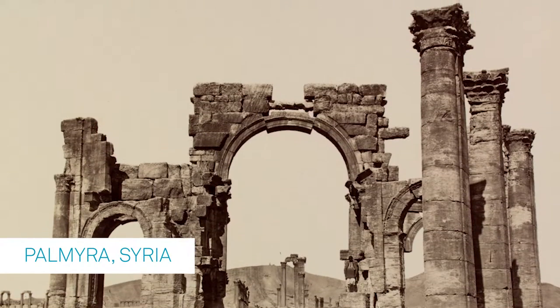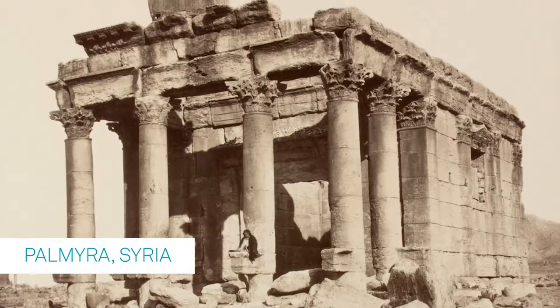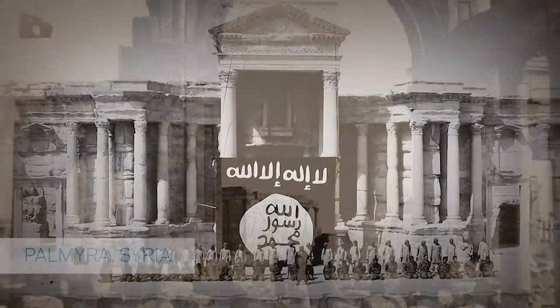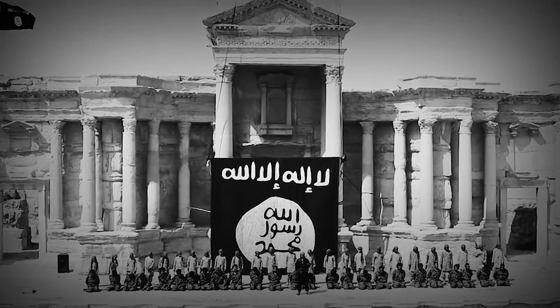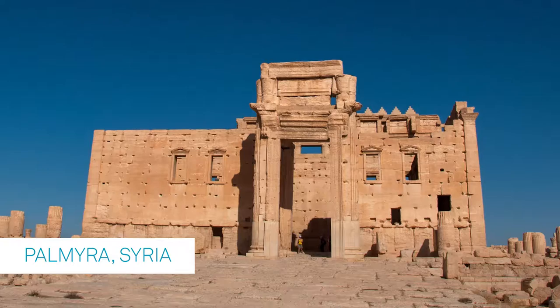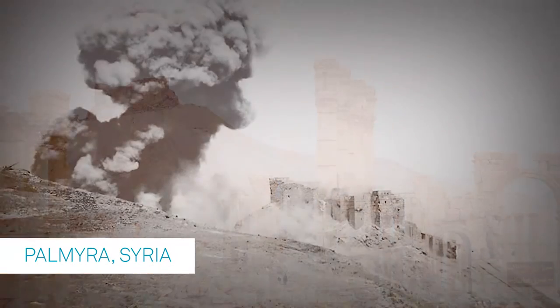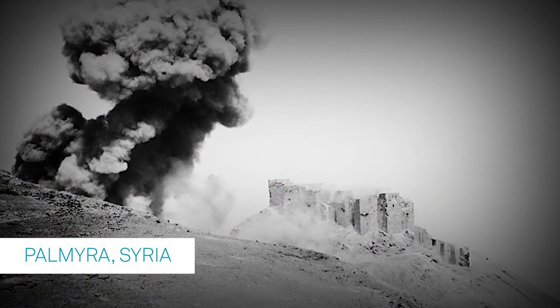Heritage is a collective beautification of a culture. It's the art that can stay forever. Our terrorist enemy ISIS has an ideology which believes that art, culture, ancient societies and heritages are meant to be destroyed. We're losing valuable historical data and it's a destruction of the future economy and potential stability for the countries they are doing this in, like Palmyra in Syria.